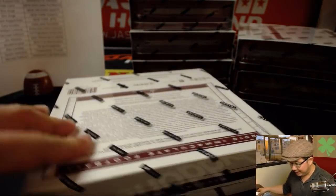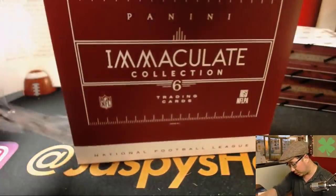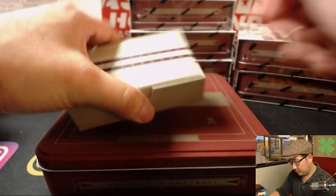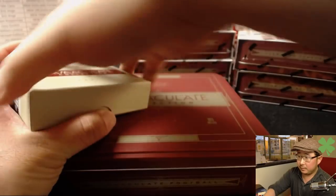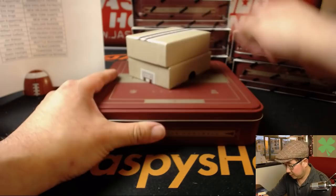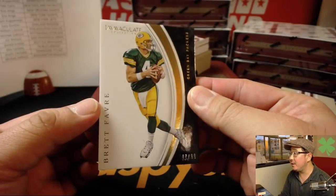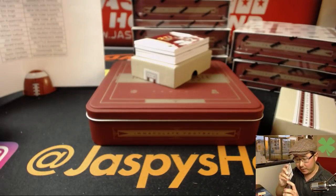Six cards per box. A lot of nice hits, a lot of great stuff. Old school guys, new school guys. Great stuff in here. We're going to start off with Brett Favre, 47 out of 99. Brett Favre going to Michael G and his Packers.